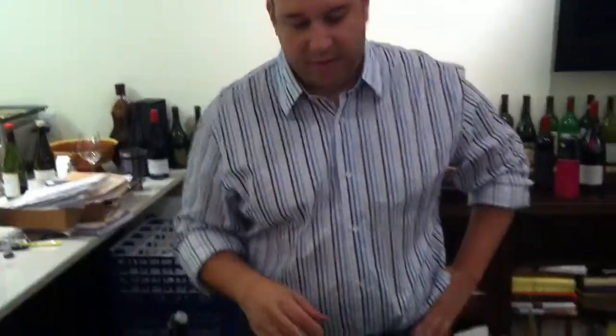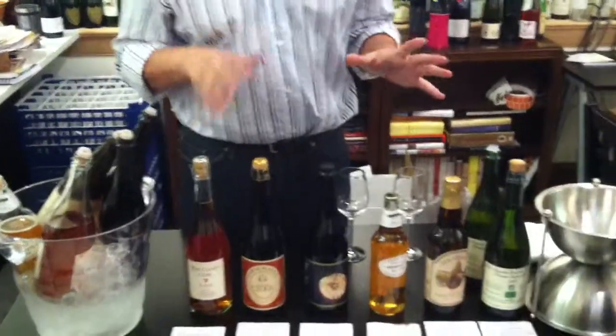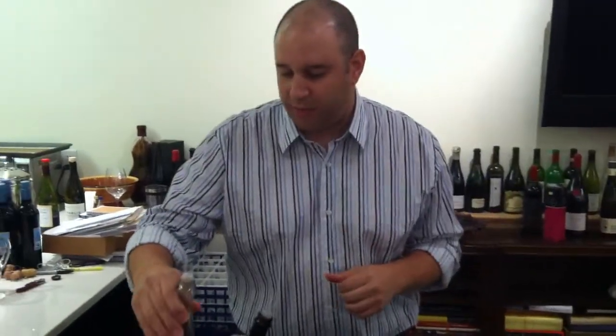Hi, I'm Tim Buszynski. We're here at Artisan Wine Shop and we're tasting our ciders for Cider Week. We have a selection of six different ciders, four of which are what we would call sort of regional ciders, and we're actually starting with one from the Northern Berkshires.